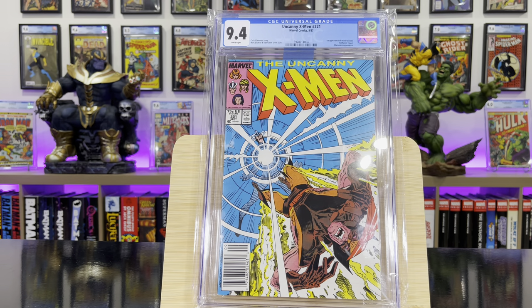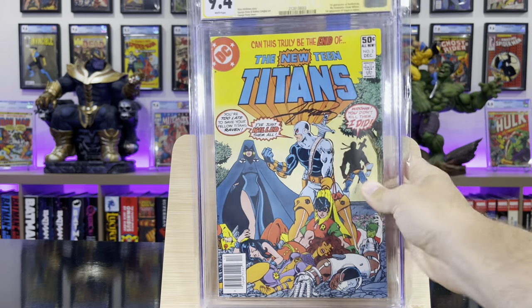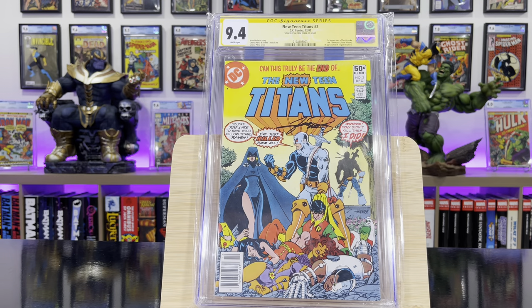Uncanny X-Men #221 — this is the first appearance of Mr. Sinister. New Teen Titans #2 — this is the first appearance of Deathstroke; this was signed by George Pérez.